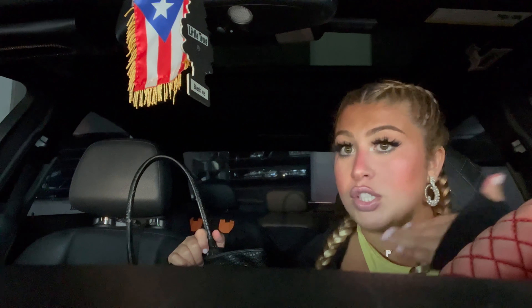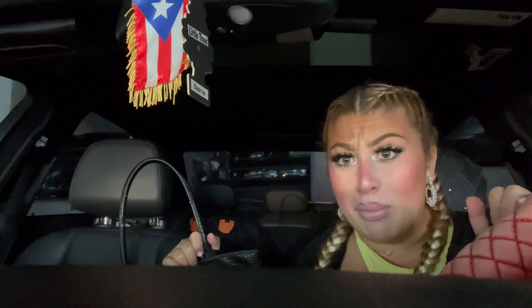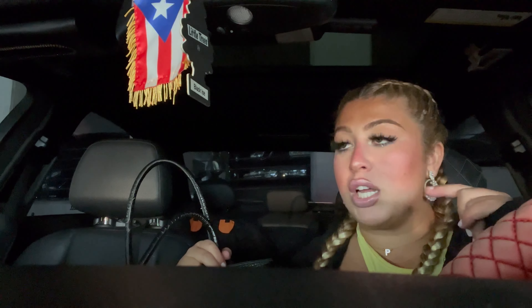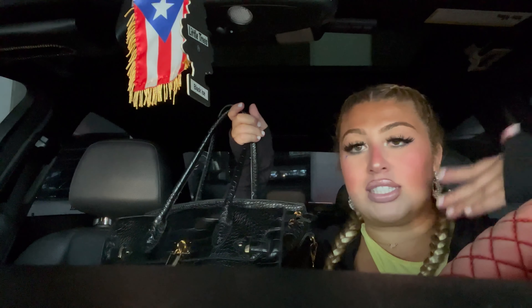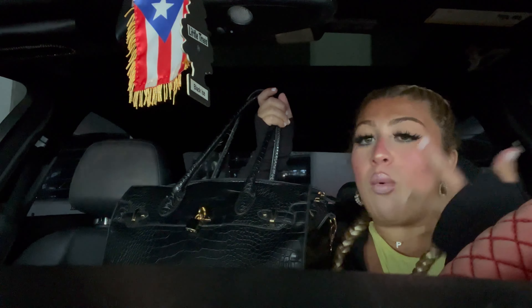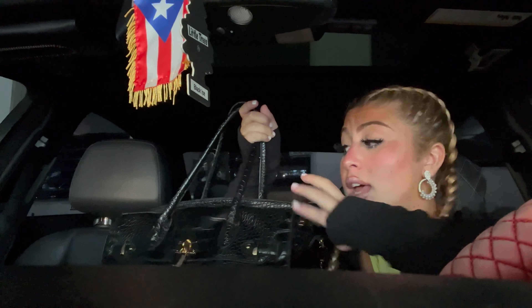I literally bought this purse at TJ Maxx for like 30 bucks. A lot of people have told me it looks like the Hermès bags or like a Birkin bag. When I bought it, I was not trying to buy a replica or go for a specific style — I just wanted a handbag for school. I wanted black because if it gets dirty it won't be super noticeable, leather because if I spill something it'll come right off, and I love this snake print because it's different. Plus the gold detailing, the zipper so stuff won't fall out, and lots of pockets inside.